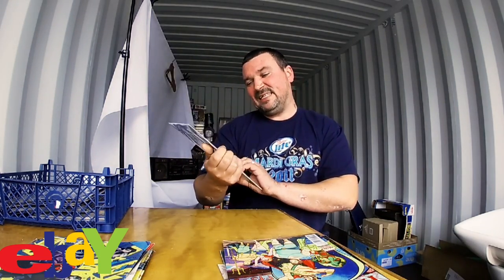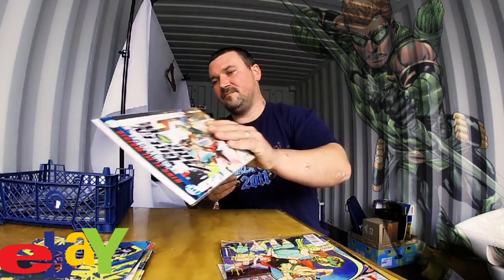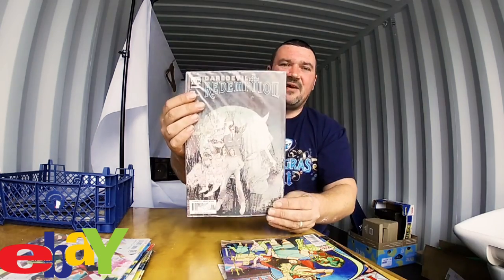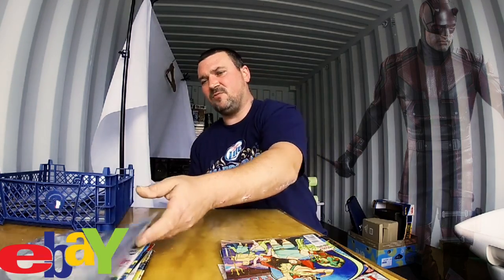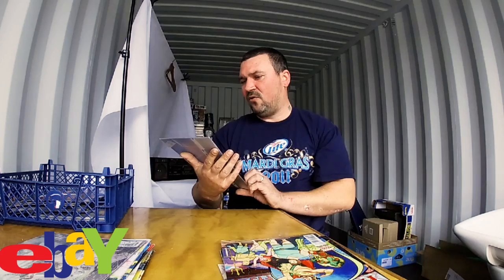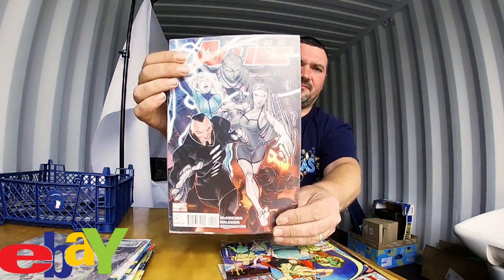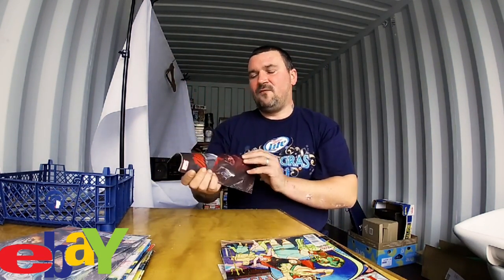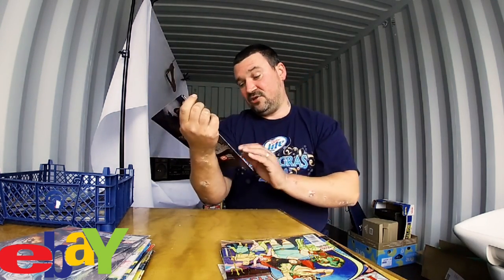Next we have a DC comic: Green Arrow. This sounds good — another Marvel one which is Daredevil. Have you seen the series on Netflix? Daredevil is fantastic, you should watch that if you get a chance. Another one — I think this is Marvel: Young Allies comic. Another Marvel Daredevil comic there in great condition as well.